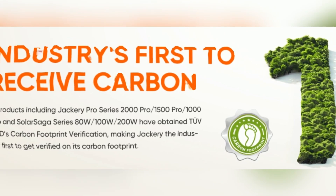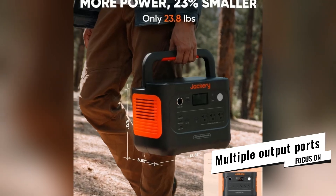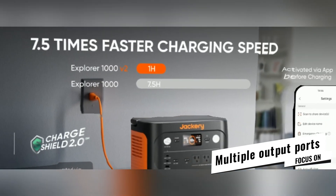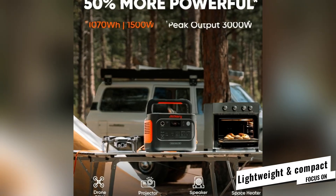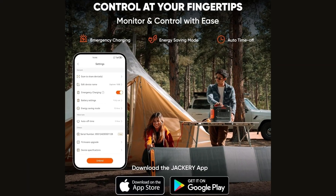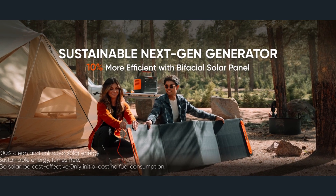Experience ultra-fast charging with the Jackery app's emergency mode, taking you from zero to full battery in just one hour. The Explorer 1000 V2 features versatile outputs: two USB-C ports, one USB-A port, a DC car port, and three pure sine wave AC outlets for simultaneous device charging. It weighs only 23.8 pounds with a foldable handle, and its 10-year battery lifespan maintains over 70% capacity even after 4,000 cycles.